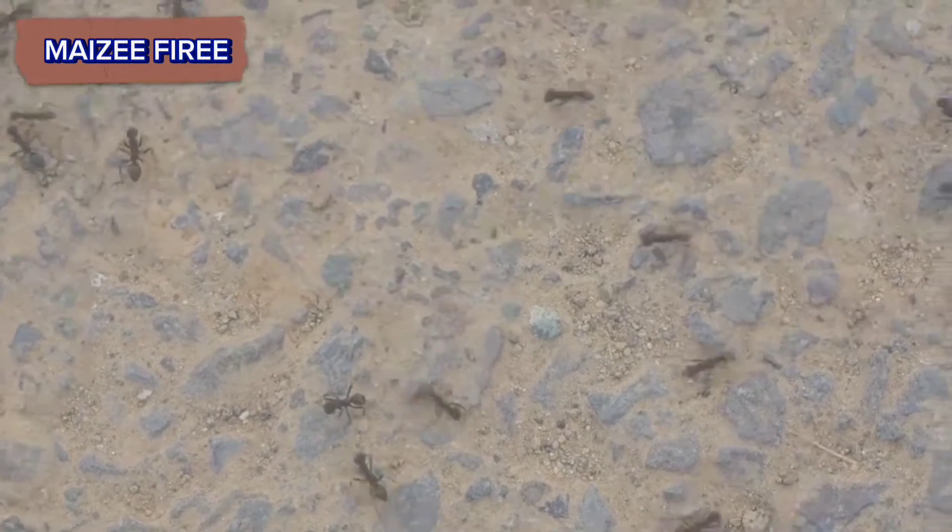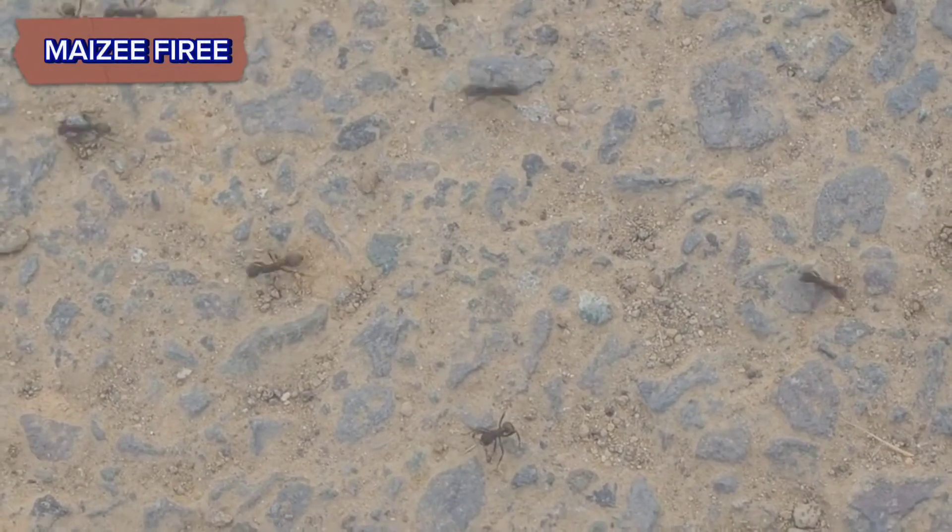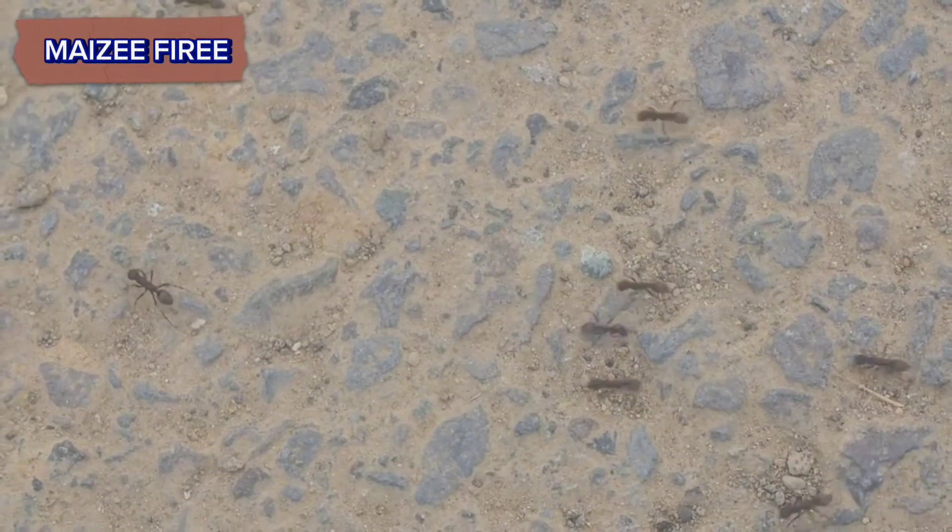Ants are usually more active during early morning and late afternoon. Check around known food sources, such as plants with aphids, which produce honeydew that ants like, or areas where food is spilled.